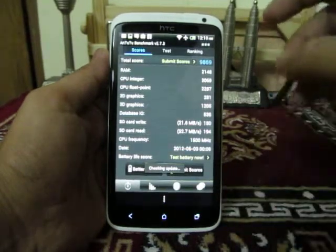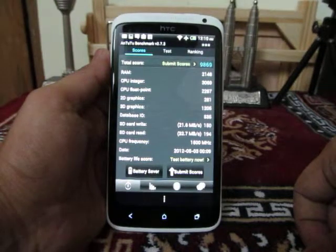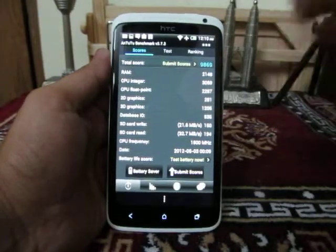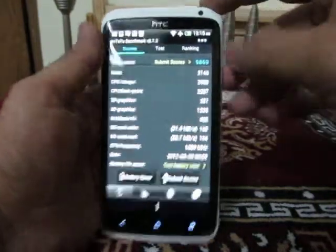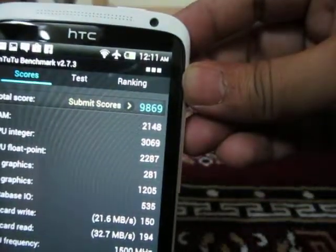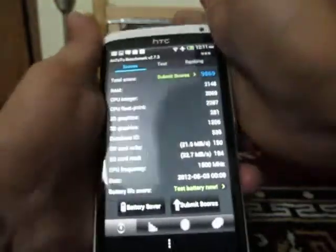This is the nenamark 2.2 benchmark utility which we installed from the Android Google Play Store. We have already done the complete test on this device — it has a score of around 9869, as you can see on the screen. We have submitted the score when it comes to ranking.